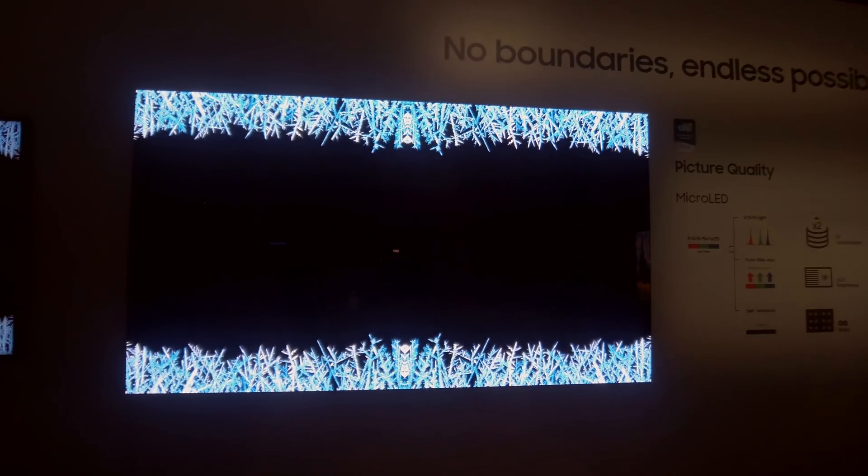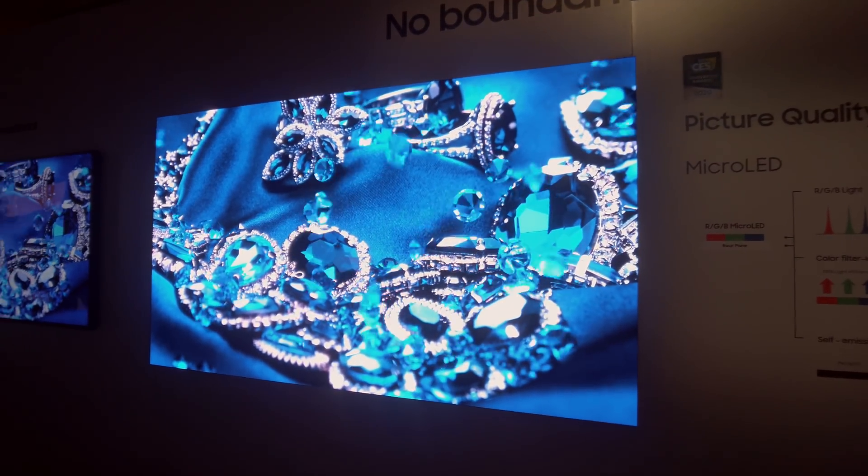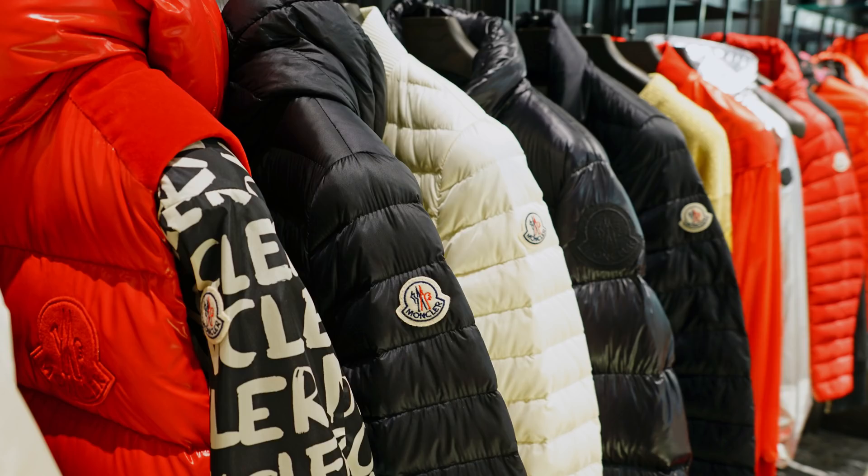I have to warn you though — even with an increase in efficiency and yield rates thanks to these new developments, microLED TVs are still going to be quite expensive. It's like shopping in a Montclair sale: down jackets that have been discounted are still going to be a few hundred pounds, since the original retail price was thousands of pounds.